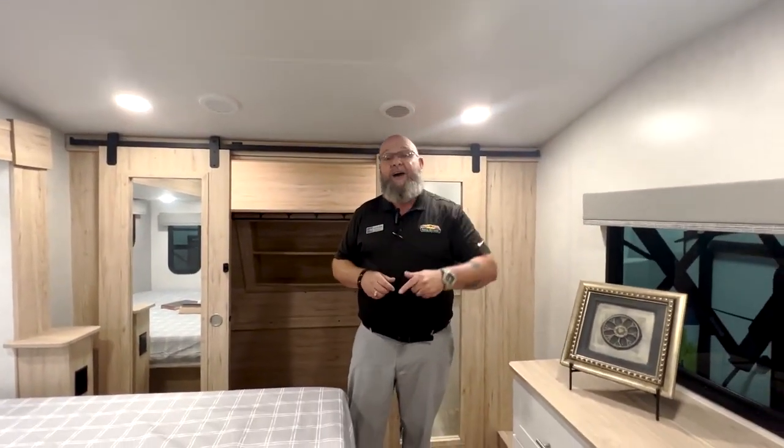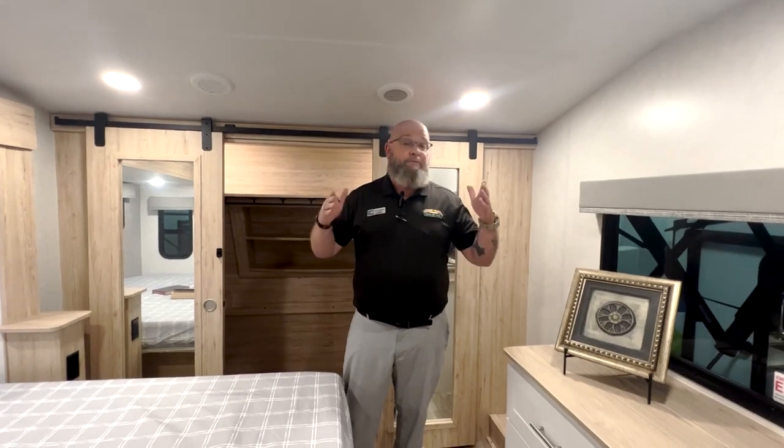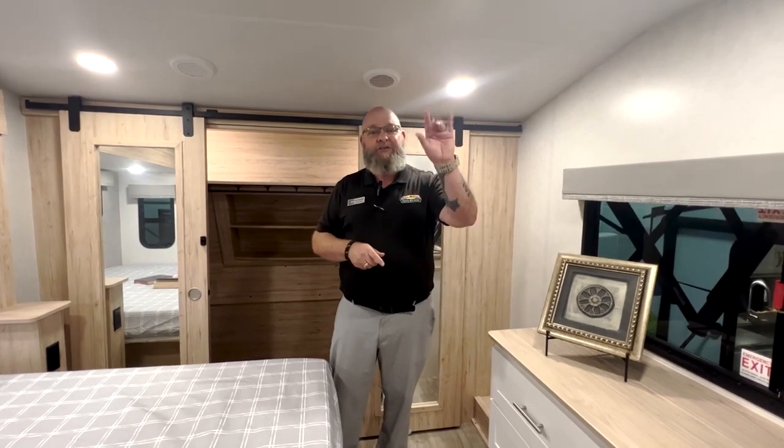If you're looking for hot fun in the summertime, this brand new Avenue 33 RKS is just waiting for you to take it on its first trip. We'll talk to you soon, guys. Bye-bye.